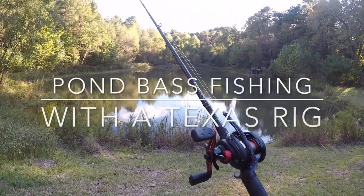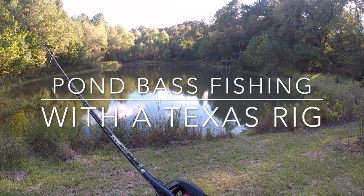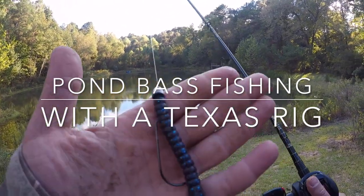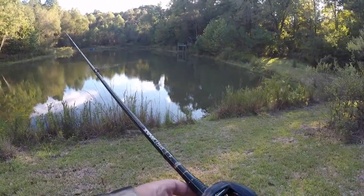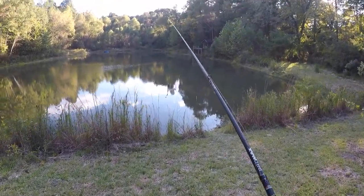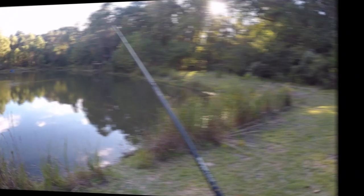Alright, we're back at one of my favorite ponds. It's a beautiful fall Saturday and we're going to be fishing with this power worm Texas rig, hopefully catch some bass. I've got some other rod and reel setups with me just in case.